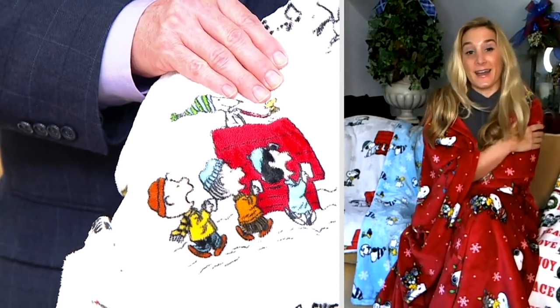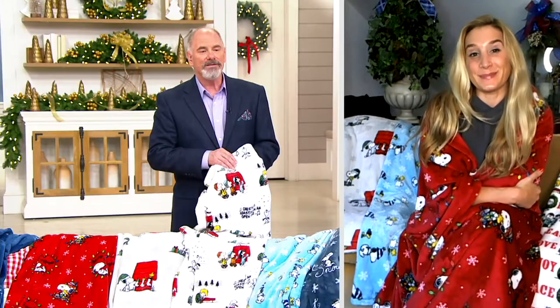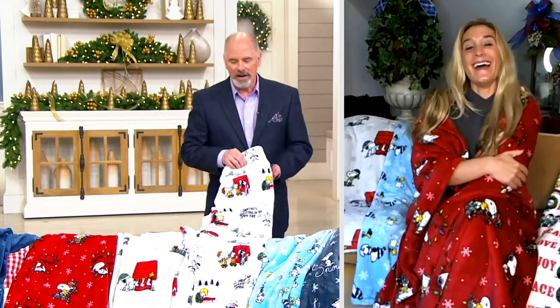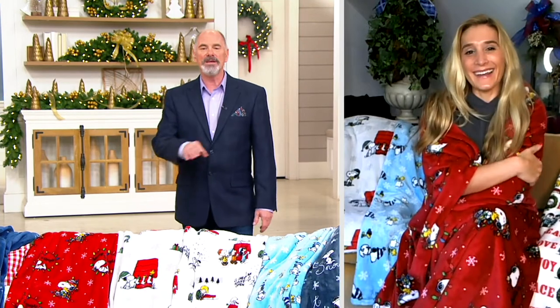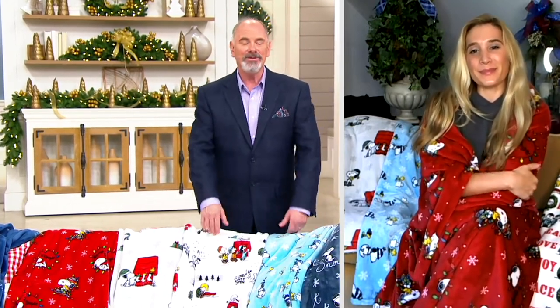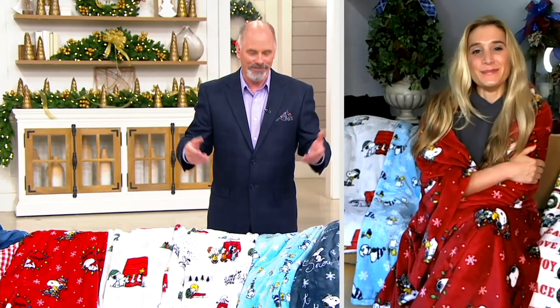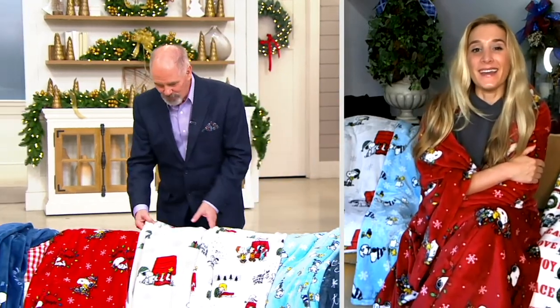Yeah, you know, curling up on the couch — I think the Hallmark Channel did a Christmas in July as well. They played some favorite Christmas movies, and it was kind of fun with the air conditioner turned on to curl up and watch a couple of movies.